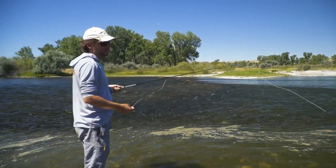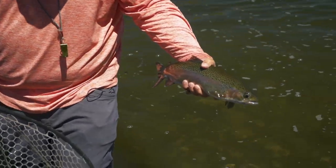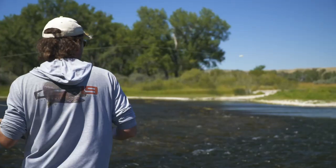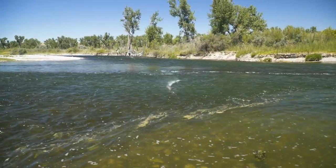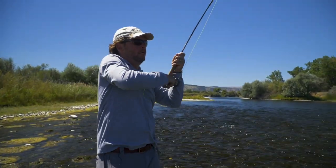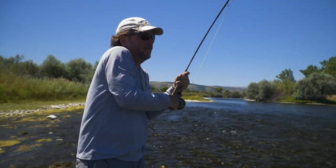Right in there — speedy delivery! That's a good looking fish too, Pete. Beautiful fish — big bow right in there, speedy delivery. That's a good fish. Dry fly — oh, it's so good!